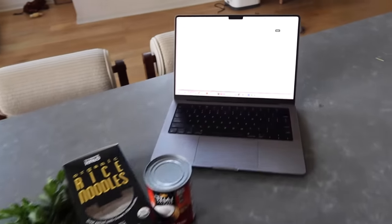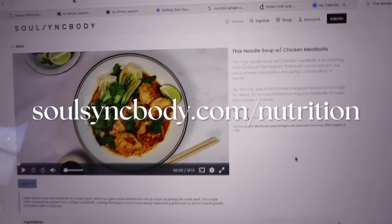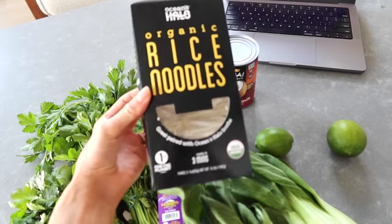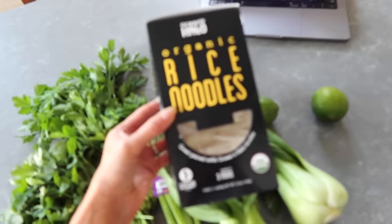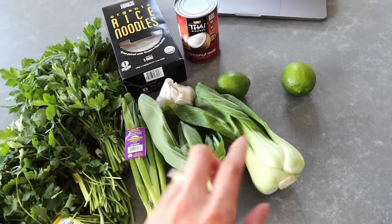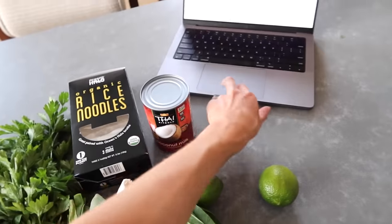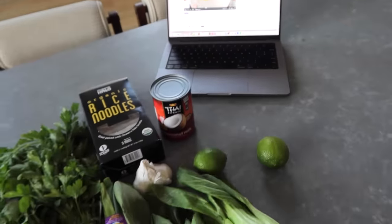We're going to make some dinner! I'm making Thai noodle soup with chicken meatballs — it's honestly so easy. For the base: rice noodles and coconut milk. For veggies: bok choy, green onion, and red bell pepper. Plus red curry paste and chicken meatballs as the protein. Let's do it!